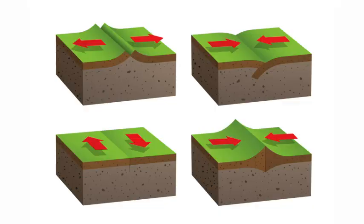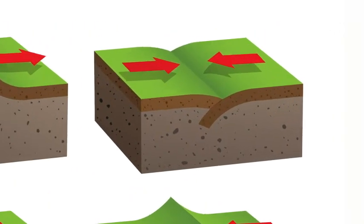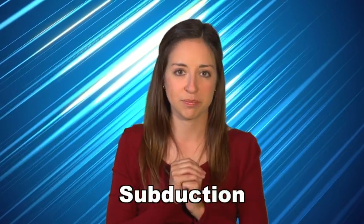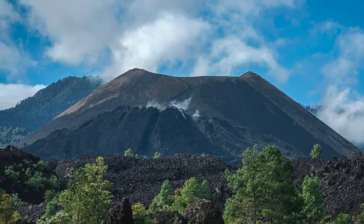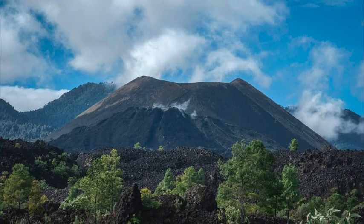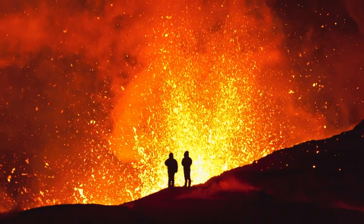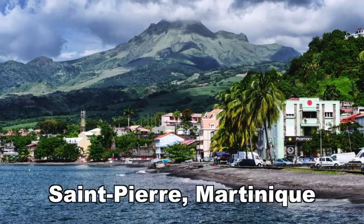Other times, when two tectonic plates collide, one plate can move under the other as it is forced deeper into the mantle. This process is called subduction. Sometimes, subduction can create volcanoes because when the plunging plate gets deep into the mantle, some of its rock melts and forms magma that can move upward and erupt at the Earth's surface. This is how the volcano on the island of Martinique was formed.